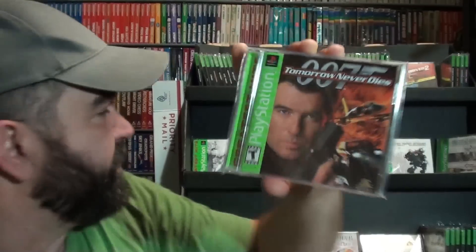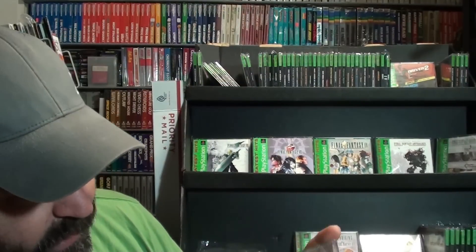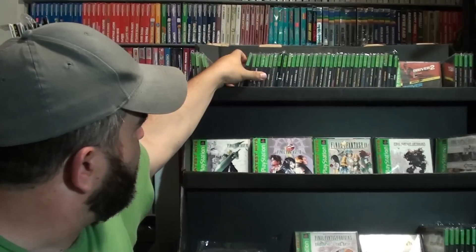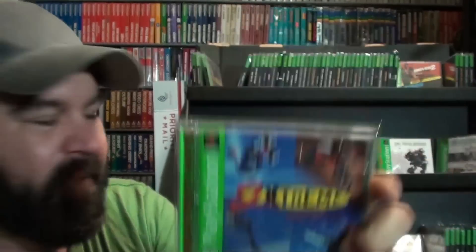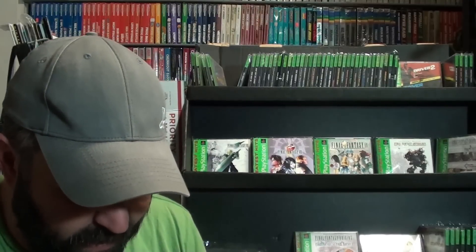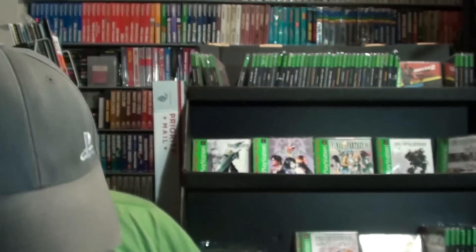Tomorrow Never Dies. We have One Extreme and Two Extreme. Some of these are pretty hard to get. I've had a search on eBay for many of these because I just couldn't find them anywhere. It's just silly. Activision — A Collection of Activision Classic Games. I love myself some classic Activision.